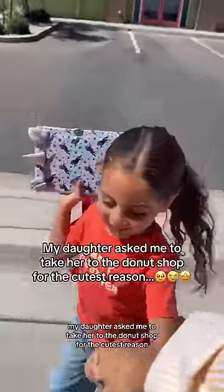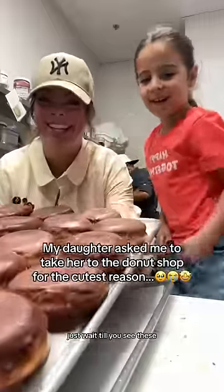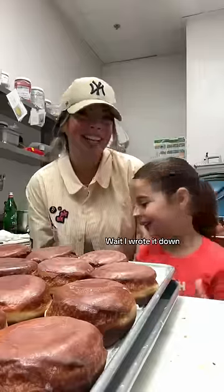My daughter asked me to take her to the donut shop for the cutest reason. Just wait till you see these. What donuts do you want to do today? I have 100 donuts.